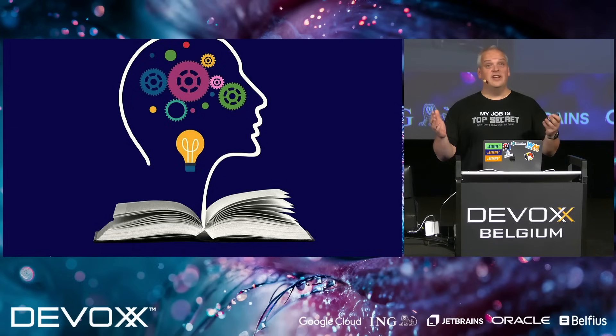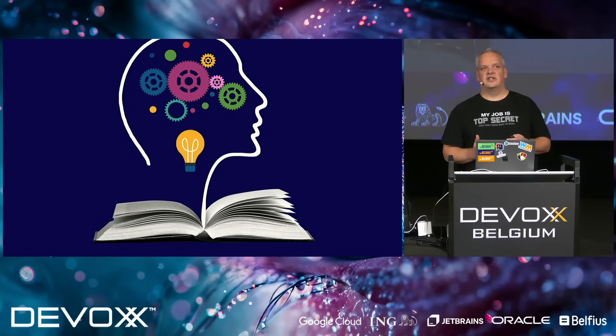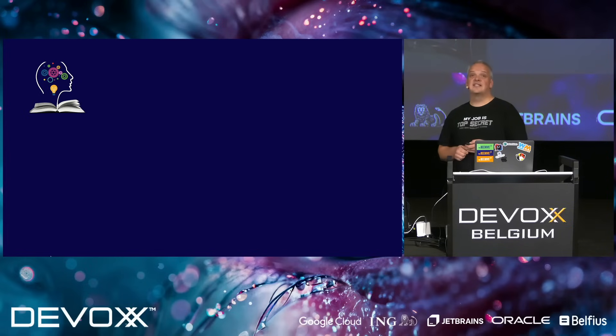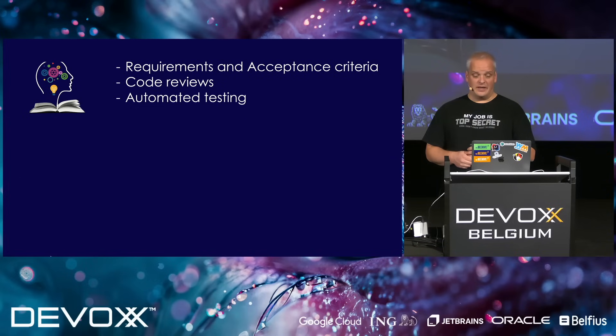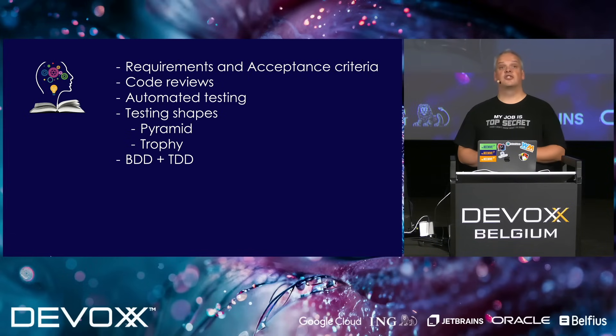We're near the end of the talk, so we'll even have time for some questions. I want to recapitulate because it was a lot. First, we talked about requirements and acceptance criteria — requirements should provide us with the context we need, and acceptance criteria have to follow certain rules. We also talked about the power of code reviews and pair programming. Then we talked a lot about the importance of automated testing. We talked about testing shapes like the testing pyramid and how and why we should move from the testing pyramid to the testing trophy. And we also touched behavior-driven development so that we know we can go even further.